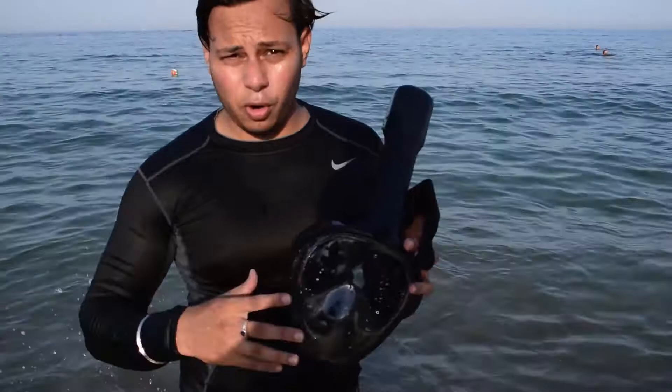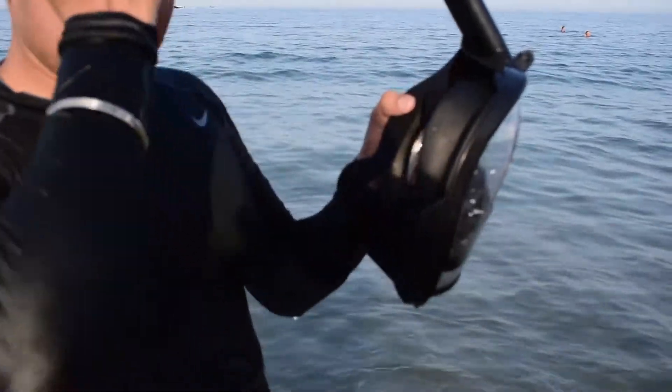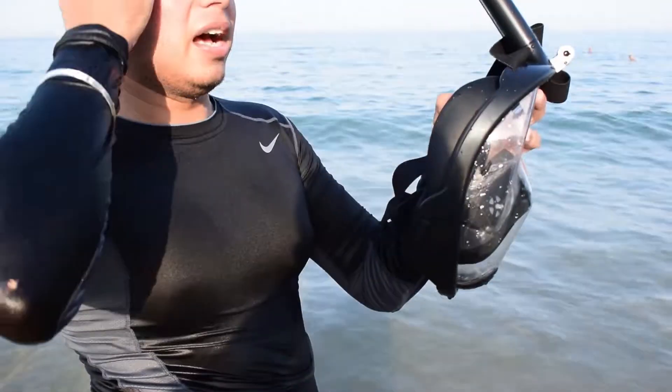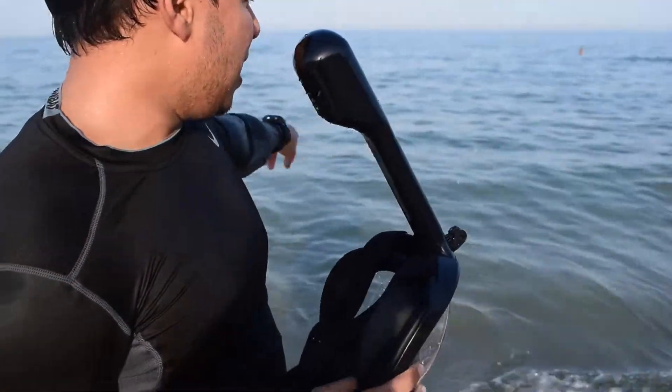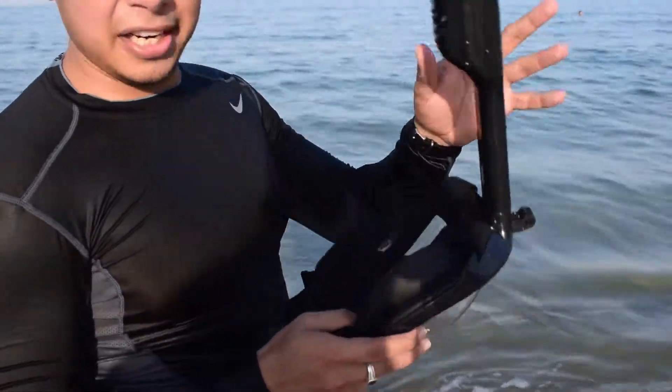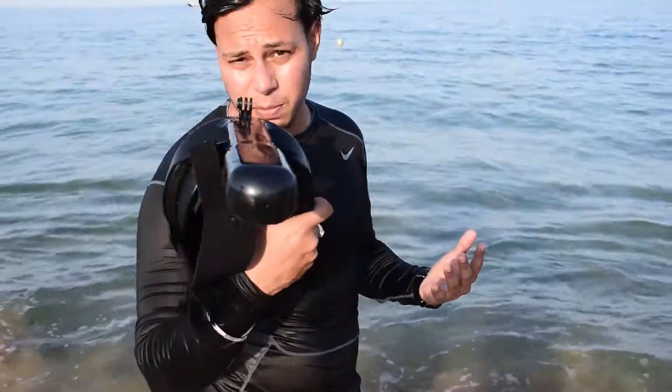But when I go inside the water, some water drains from the side, so I think I have to put my hair behind and fit it perfectly to my face. But really, most of the time I didn't have any problem breathing using this mask.